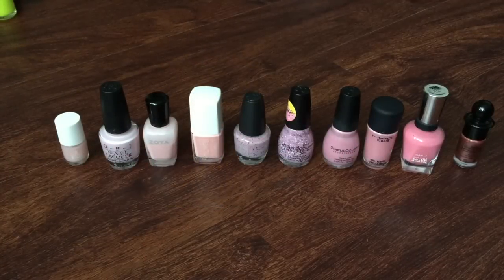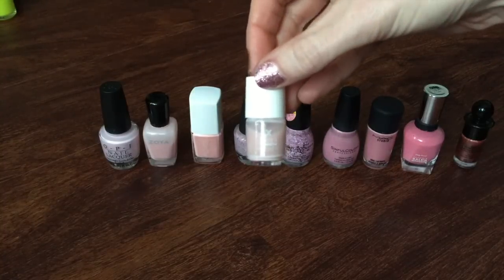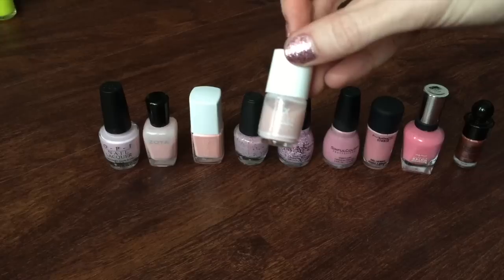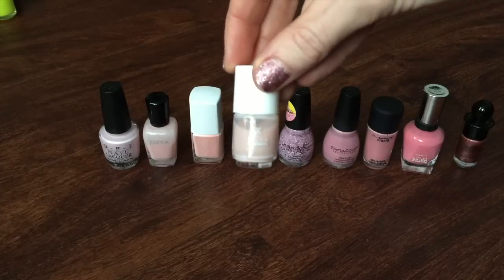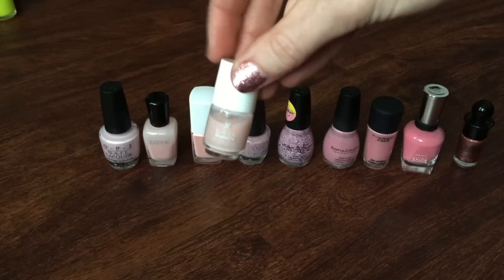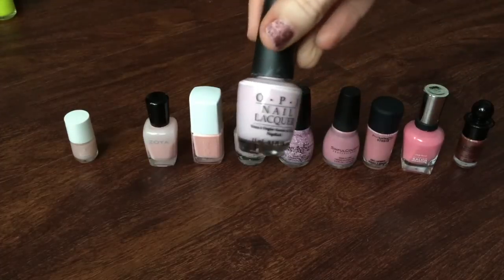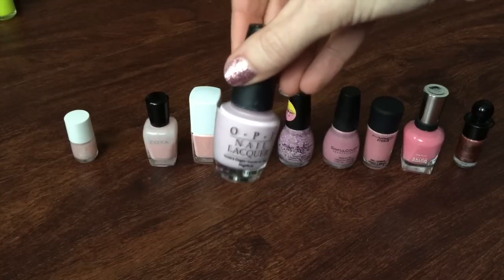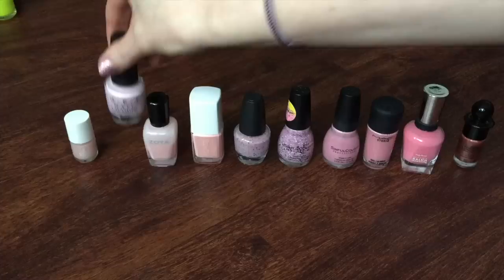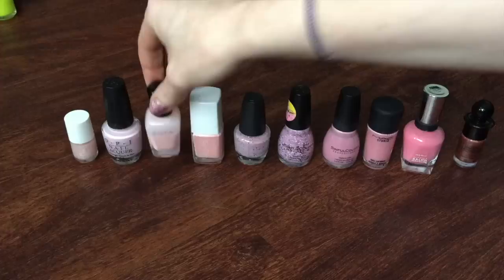I decided to break my pink category up into two sections — this first one is my lighter pinks and pastel pink shades. On the far left, I have one of these little mini sheer Formula X polishes for Sephora in the shade Wondrous. This is actually incredibly sheer, but it works very well for at-home French manicures, so I will be hanging on to this. I also have an OPI polish in Maud About You — I enjoy this one for doing nail art and for French manicures as well, so that one is staying. This one is from Zoya in the shade Dot, one of my all-time favorite pale pink shades, so I'm hanging on to this one.